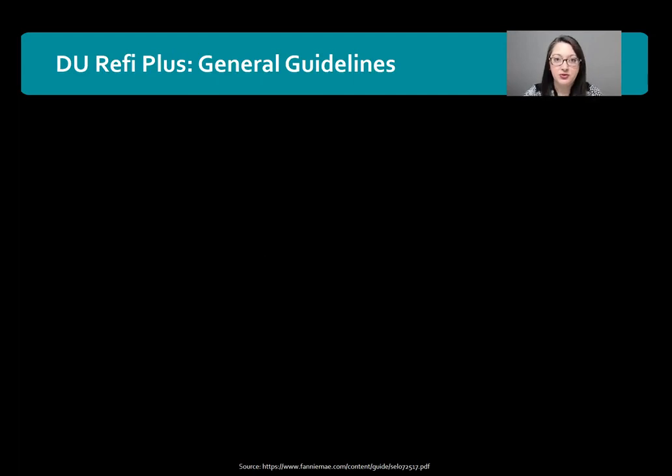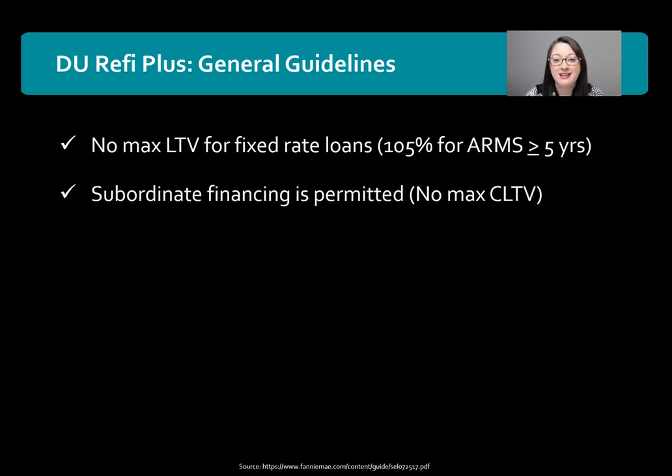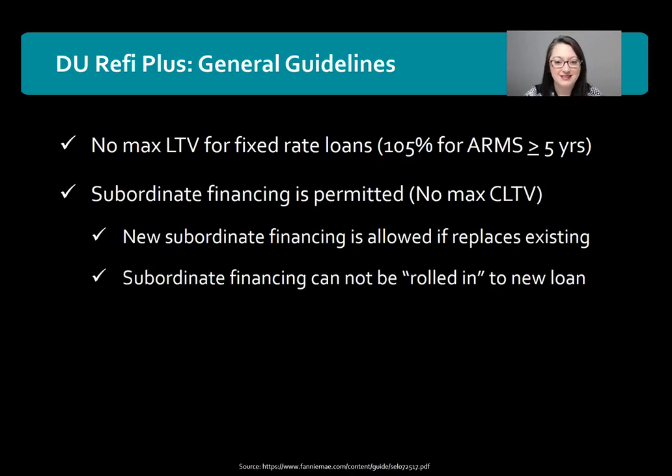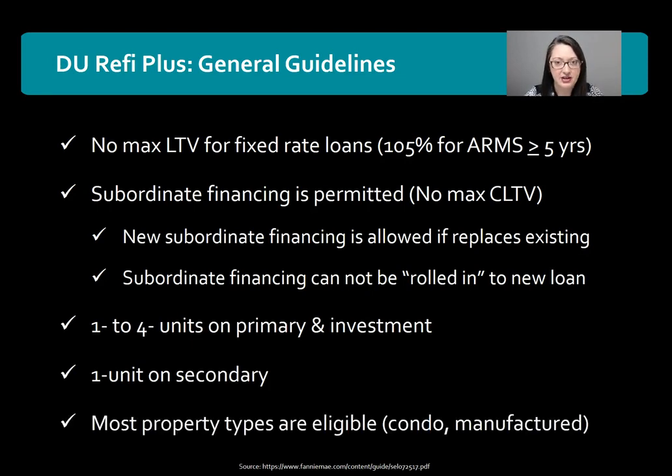There are two different types of Fannie Mae HARP loans. Looking at the DU Refi Plus general guidelines first: there's no max LTV for a fixed-rate loan, subordinate financing is permitted with no max CLTV. New subordinate financing is allowed if it replaces existing subordinate financing, but subordinate financing cannot be rolled into the new loan. It's allowed for one-to-four units on primary and investment properties, one unit for secondary, and almost all property types are eligible — for example, condos and manufactured homes would be eligible as well.